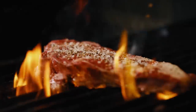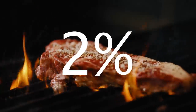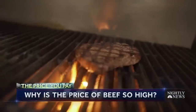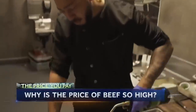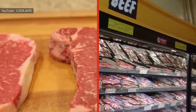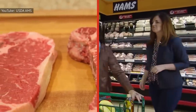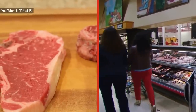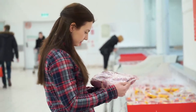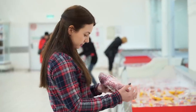Prime beef constitutes a slim percentage of the meat market at just 2%, making it rare for the average consumer to get their hands on it. This scarcity means that dining establishments — upscale ones at that — will be where to go to find it, meaning you'll have to pay high prices. Since prime meat is judged using a rigorous set of standards, restaurants can charge more because it beats supermarket meat in flavor, texture, and appearance.